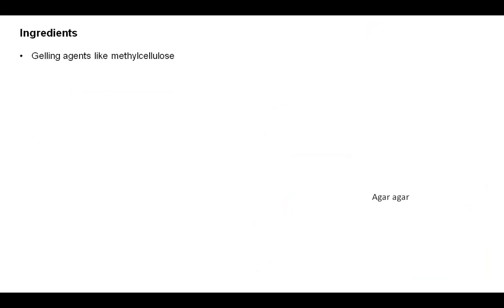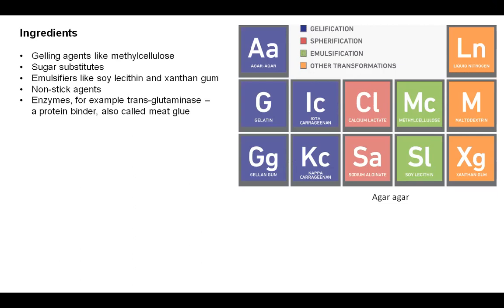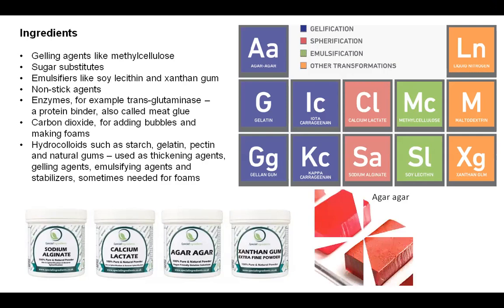What are the different kinds of ingredients? These include gelling agents like methyl cellulose, agar-agar, gelatin, and calcium lactate; liquid nitrogen; maltodextrin; xanthan gum; soya lecithin; sugar substitutes; emulsifiers; non-stick agents; enzymes such as transglutaminase, a protein binder also called meat glue to stick meat together; carbon dioxide for adding bubbles and making foams; and hydrocolloids such as starch, gelatin, pectin, and natural gums, used as thickening agents, gelling agents, emulsifying agents, and stabilizers. This picture shows agar-agar for reference.